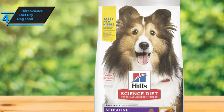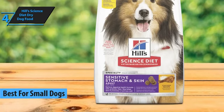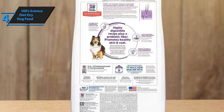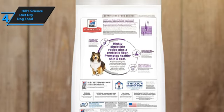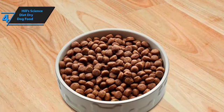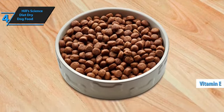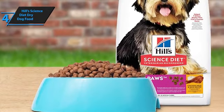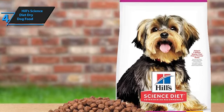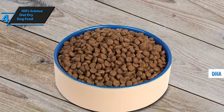Hill's Science Diet Dry Dog Food shines as the premier choice for small breed canines. Tailored specifically for the unique dietary requirements of small breed adult dogs, Hill's Science Diet offers a nutritionally complete formula that stands out for its quality and efficacy. This dog food boasts a mix of premium ingredients designed to support lean muscle maintenance and bolster the immune system. The kibble is crafted with a smaller size in mind, ensuring it's easy for small breeds to chew and digest. A special mix of omega-6 fatty acids and vitamin E works wonders for maintaining healthy skin and a glossy coat. The formula's base includes nutritious chicken and barley, supplemented with antioxidants, vitamin C, E, and DHA for optimal organ function and cognitive development.